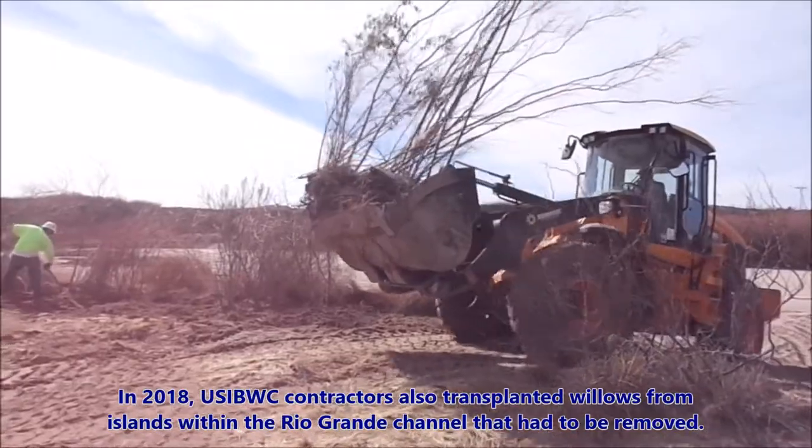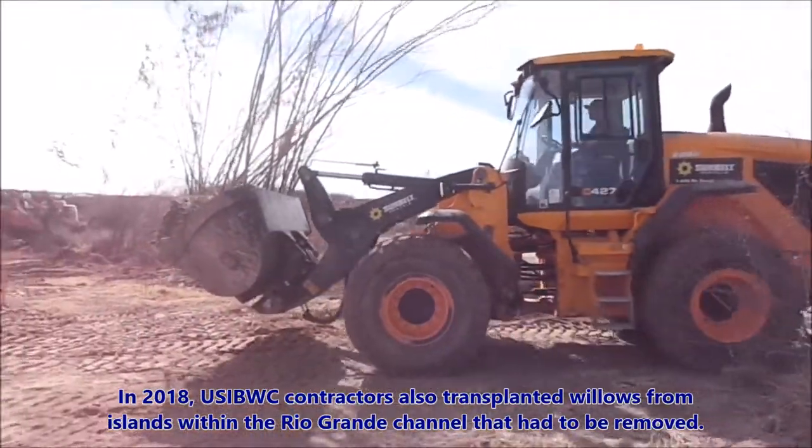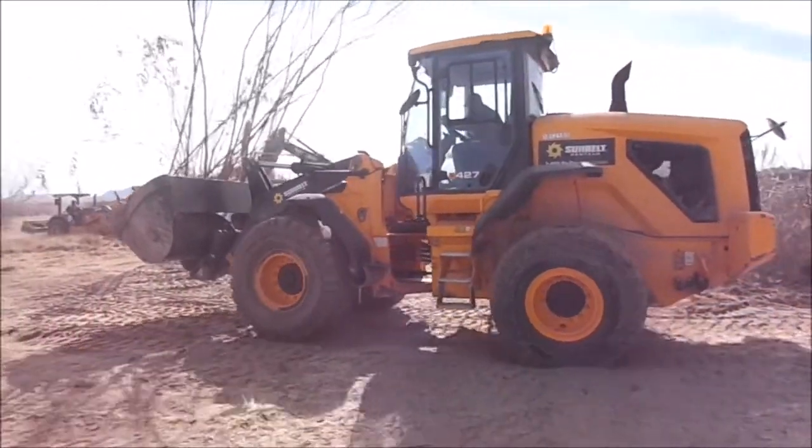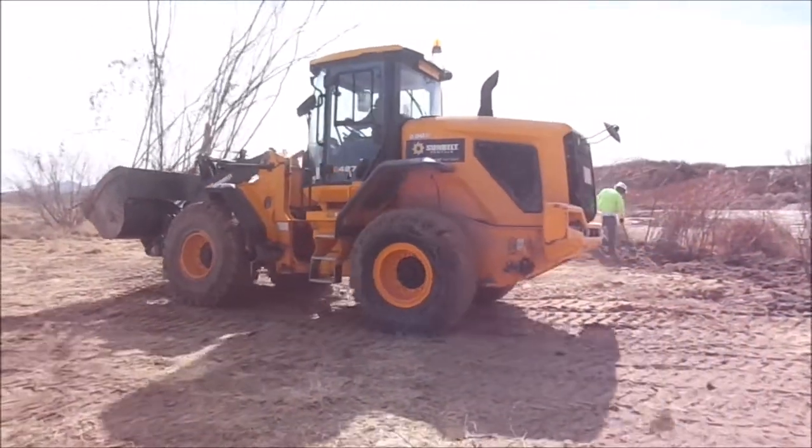In 2018, U.S. IBWC contractors also transplanted willows from islands within the Rio Grande channel that had to be removed.